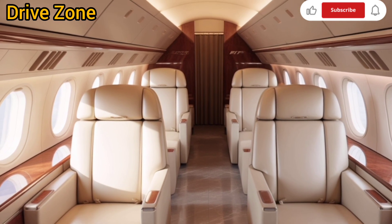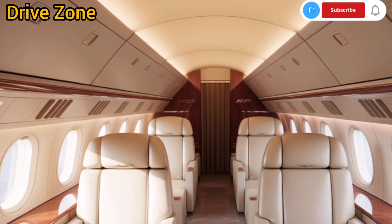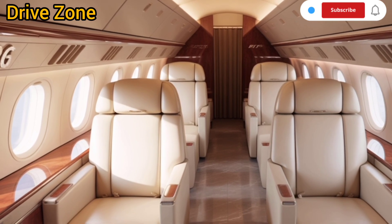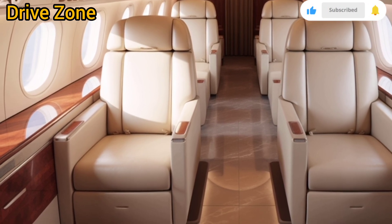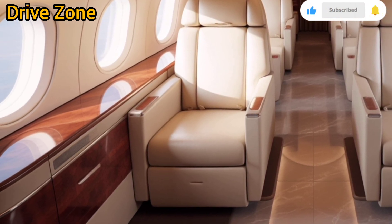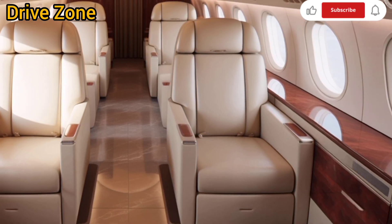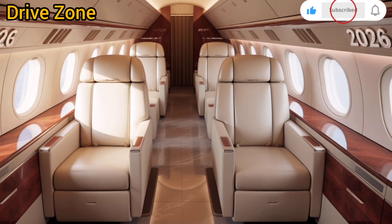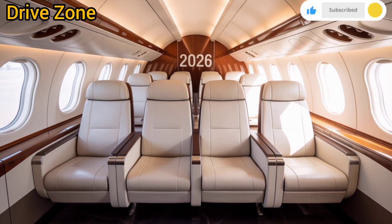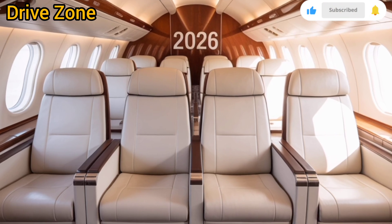Technology integration is another standout feature of the 2026 747. Each seat is equipped with a next-gen infotainment system offering 4K resolution screens, noise-canceling headsets, and personalized content options. High-speed satellite internet is standard across all classes, enabling seamless streaming, video calls, and real-time work. The cockpit has also received a digital overhaul with touchscreen controls, advanced AI-assisted navigation, and predictive maintenance systems that alert ground crews in real-time if any system requires attention, minimizing downtime and enhancing safety.